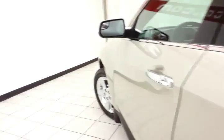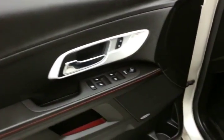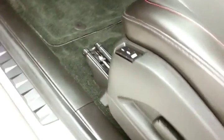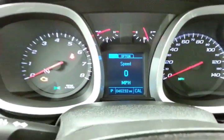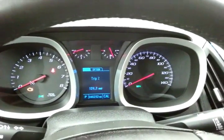This LTZ has keyless entry with remote start, power windows, locks, and mirrors. It features a Pioneer sound system, power seats with memory settings for two drivers, large easy-to-read gauges, and a driver information system.